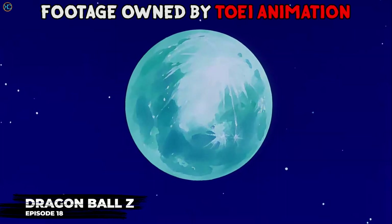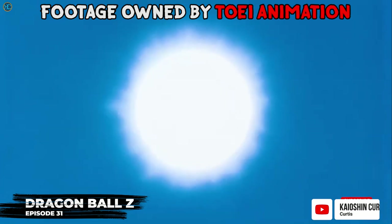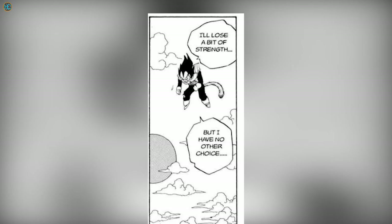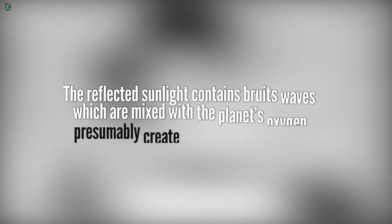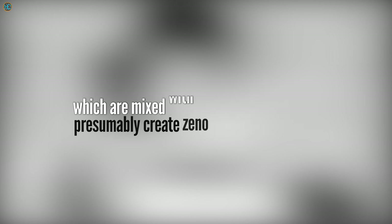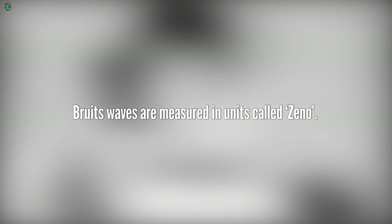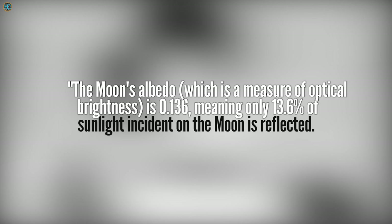The Oozaru transformation requires the action of staring at a full moon or a sphere that acts as a moon formed by Vegeta's Powerball technique. This Powerball costs Saiyans a little energy to produce, but Vegeta stated the greatest Saiyans could compress the planet's atmosphere into a Powerball to create a small artificial moon that reflects 17 million Zeno. The reflected sunlight contains Brute waves which are mixed with the planet's oxygen to presumably create Zeno isotopes of oxygen. Brute waves are measured in units called Zeno. The moon's albedo — a measure of optical brightness — is 0.136, meaning only 13.6% of sunlight incident on the moon is actually reflected to the Earth.